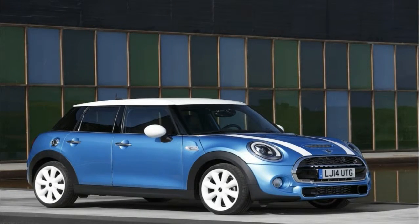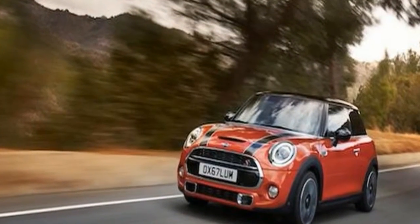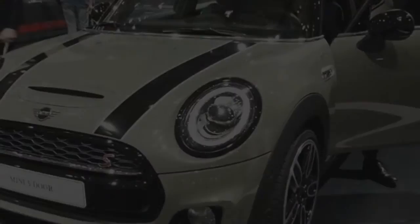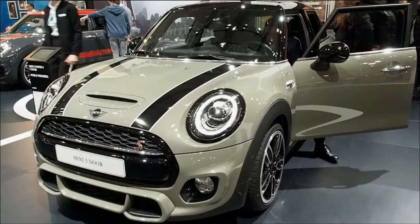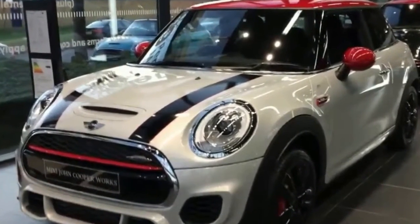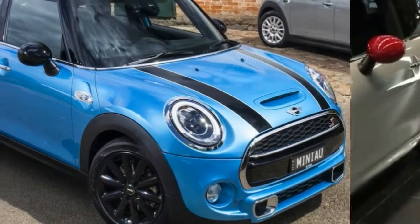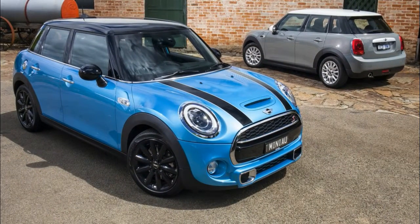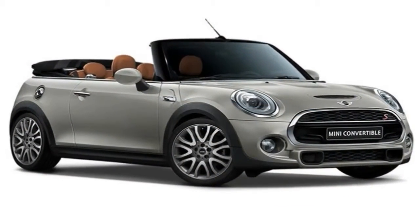The only worthwhile options, to us, were the cosmetic bits. The attractive Caribbean aqua paint ($500), satellite grey leather seats ($1,750), and cottonwood interior trim ($350) gave off a Malibu Barbie vibe, and the car wouldn't look out of place on the crushed gravel driveway of a Malibu, California beach home. The dynamic damper control, which adjusts the suspension's firmness depending on the selected drive mode, felt similarly worthwhile.